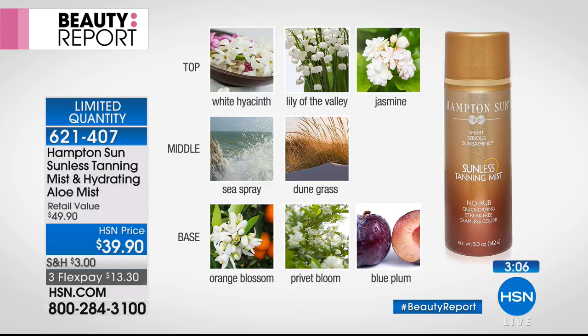The privet scent is intoxicating — it's this beautiful thick green privet hedge fragrance. Notes include lily of the valley, white hyacinth, jasmine, blue plum — beautiful crisp clean scents. It just takes you to the Hamptons; we're bringing the Hamptons to you.